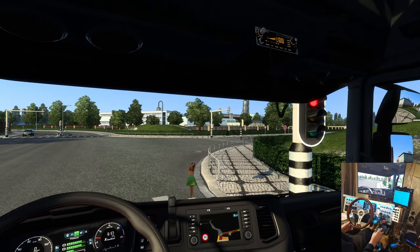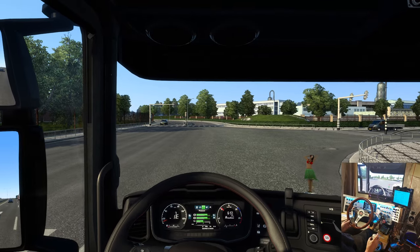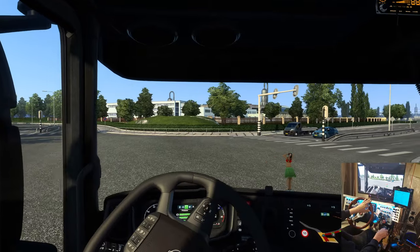I believe you can go right on a red over here, you just have to come to a stop. I think it matters that you have the signal on — I'm not a hundred percent sure, I'd have to test that.